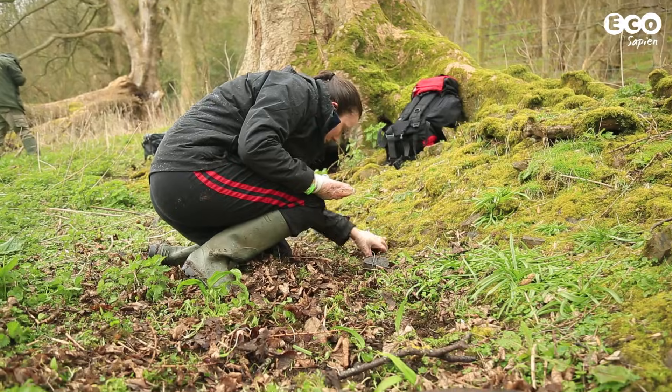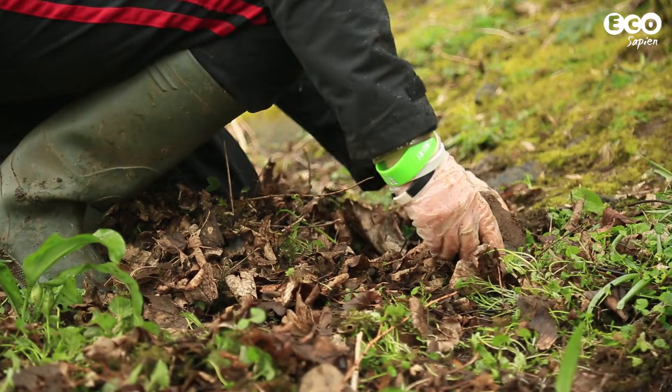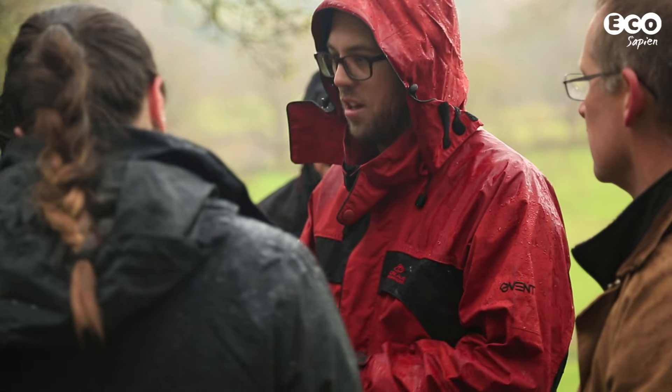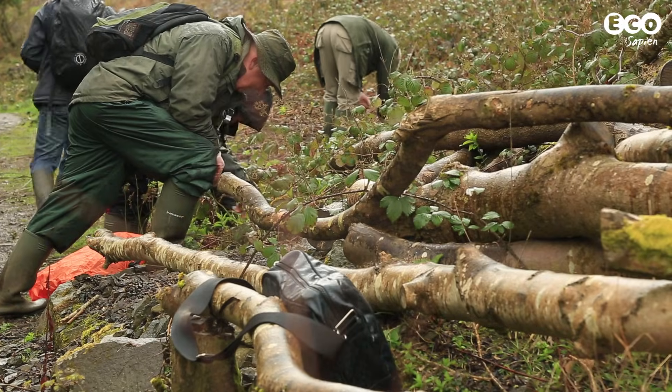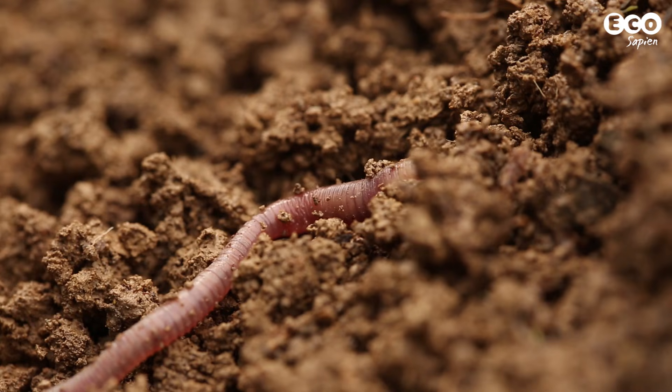Unfortunately, there's been a lack of earthworm recording in the UK, so we're not really sure how many earthworms there are or where they are. I talked to Kieran Brown, recording officer at the Earthworm Society of Britain, to find out why it's important to know where different earthworm species are distributed.